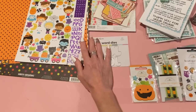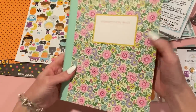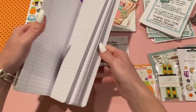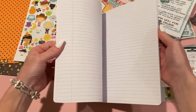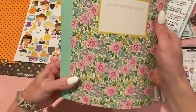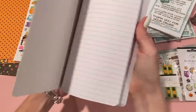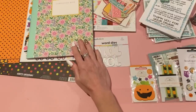At Walmart, I only got one semi-crafty thing — I picked up this composition notebook from the school supply section. I use notebooks all the time when I'm crafting to write down things for my videos, official die names, and things I don't want to forget. It was around two dollars. The brand is Sunshine and Sage and it feels like really good quality.